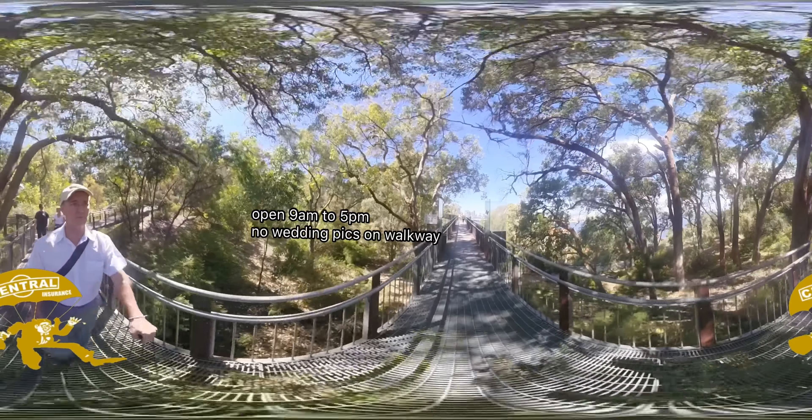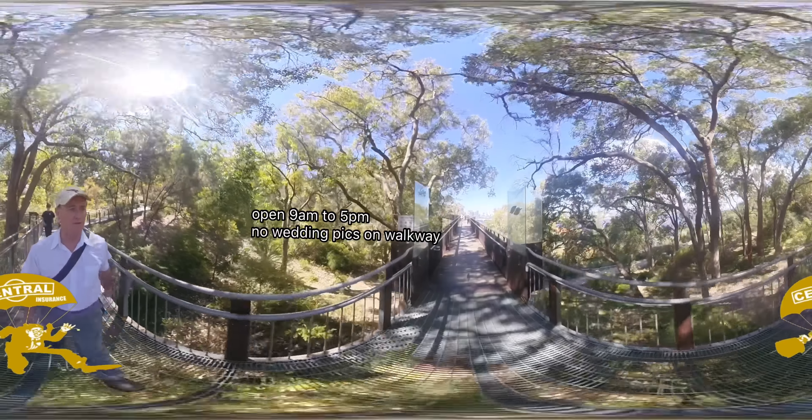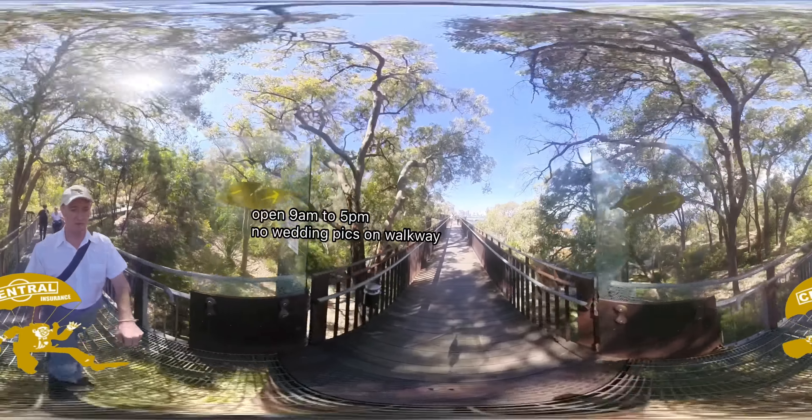The walkway is open from 9am until 5pm. Photography is not permitted on the wall.